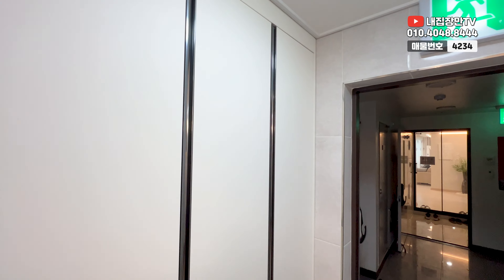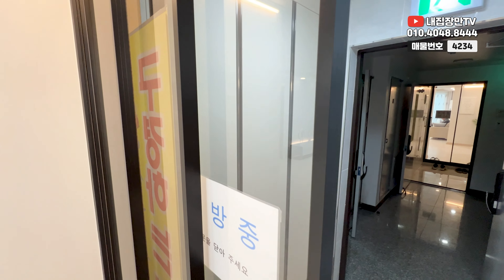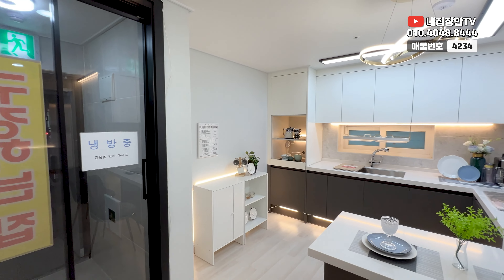키큰장 3개로 되어 있고, 밑에는 띠용 시공이 되어 있어서 자주 신는 신발, 부츠 이런 거 놓을 수 있게끔 되어 있고요. 슬라이딩 3연동 도어로 이렇게 시공이 되어 있습니다.